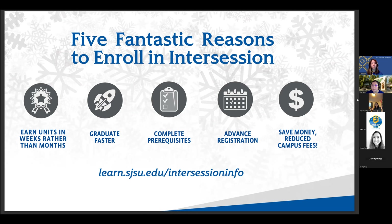The third benefit is that you can complete prerequisites. For example, if you want to take a class during the spring semester that has a prerequisite you weren't able to take during the fall — say it was an impacted course and you couldn't register because the class hit maximum capacity — if that prerequisite is offered during summer or winter, you can take it then to meet the requirement for the following semester.